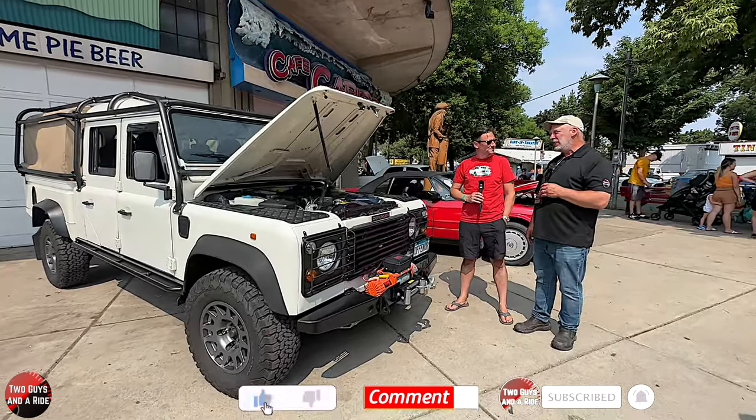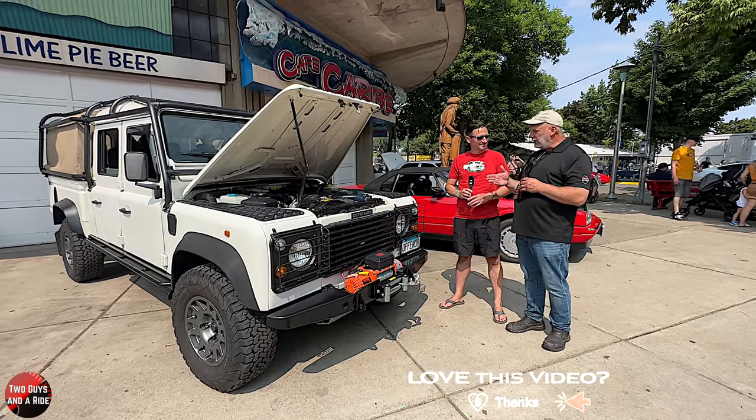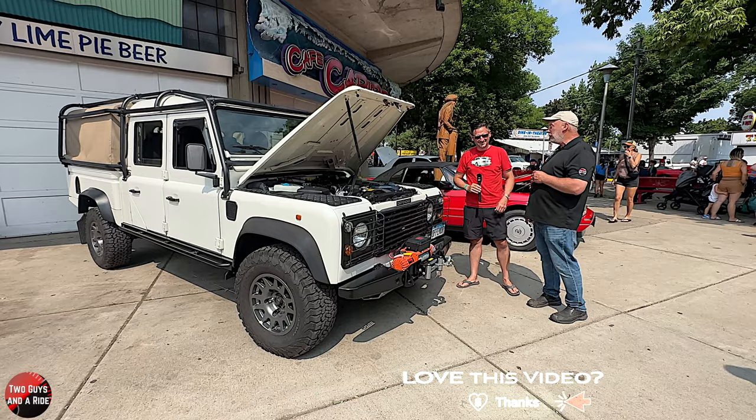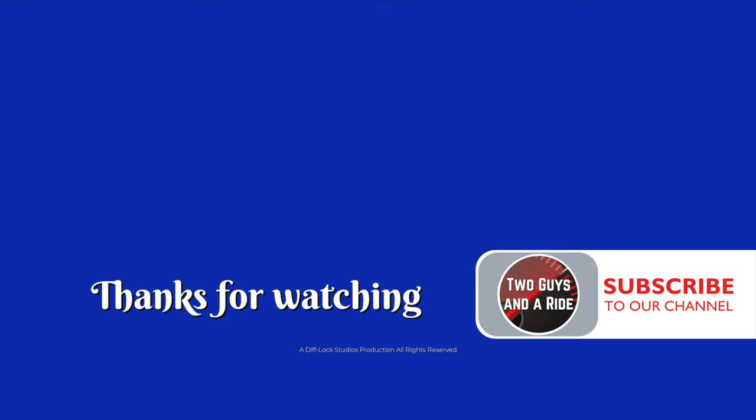Well, Colin, thank you so much for sharing your time, your beautiful Land Rover, and your plans with it. It's just amazing. Thank you — I really appreciate the opportunity. Thanks for having an interest. You can't help but show an interest in that. Thanks for watching!